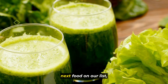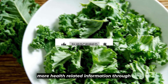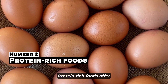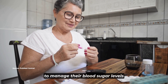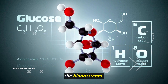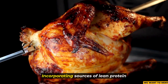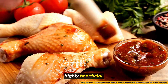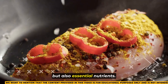Before we continue, make sure to like this video and subscribe to the channel so you can get more health-related information. Let's move on to number two. Protein-rich foods offer numerous benefits, particularly for individuals looking to manage their blood sugar levels effectively. By slowing down the absorption of glucose into the bloodstream, protein can play a crucial role in preventing spikes in blood sugar levels after meals. Incorporating sources of lean protein, including lean meats like chicken and turkey, can be highly beneficial.